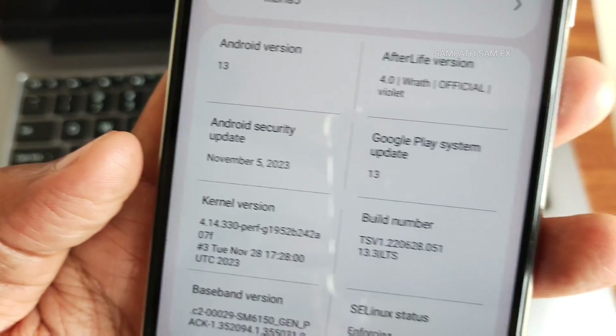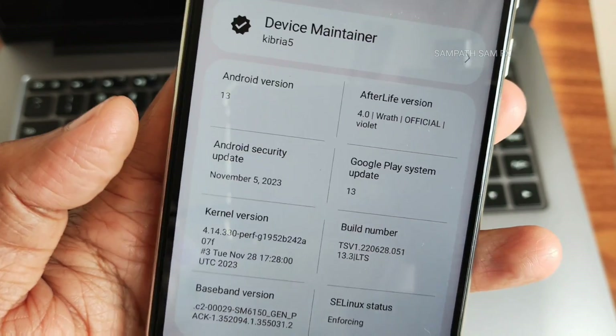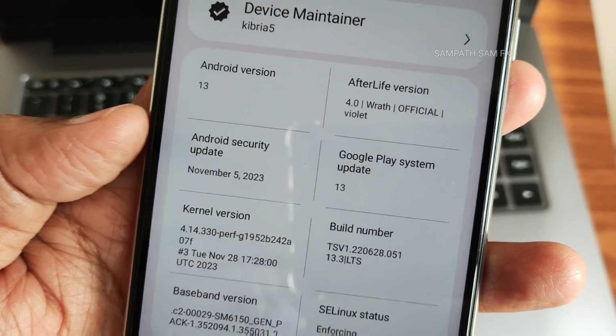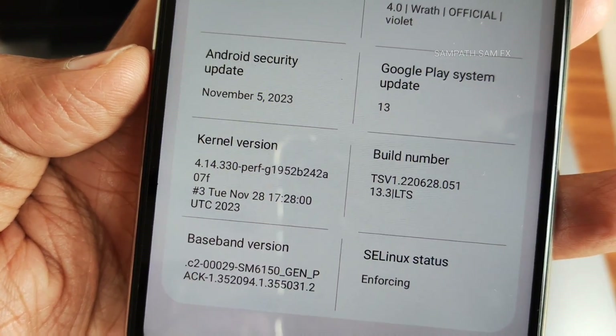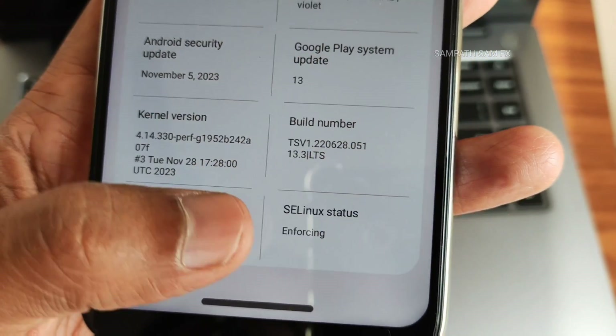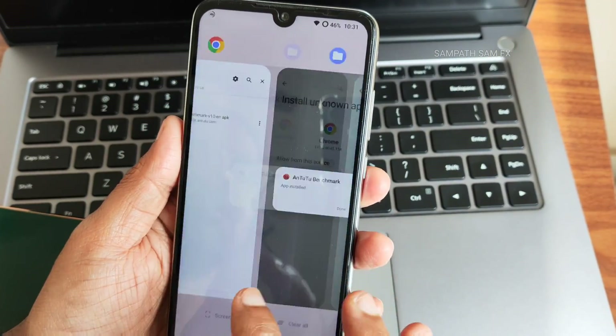Coming to this ROM, there is Afterlife version 4.0 VARAT official version for Redmi Note 7 Pro. Android version is 13, security patch is November 5th 2023, which is the latest one. The kernel version is 4.14.330, and the Puff kernel has been used. This is also a latest build; sealing status is enforcing.